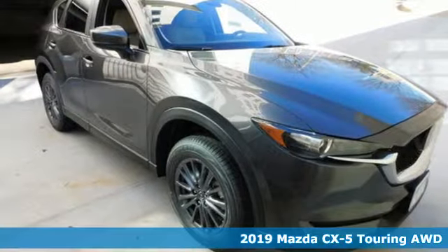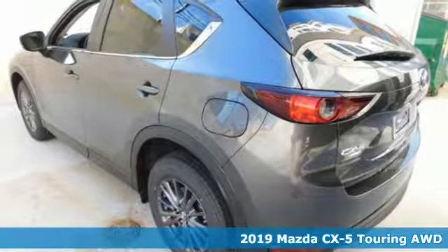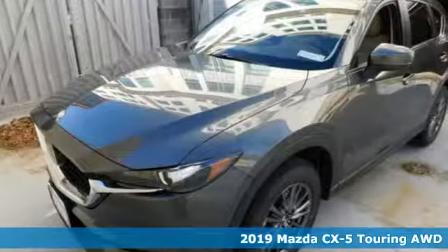Here's a new 2019 Mazda CX-5. For all the things that drive you, there's Mazda. It comes with great features you'll love.